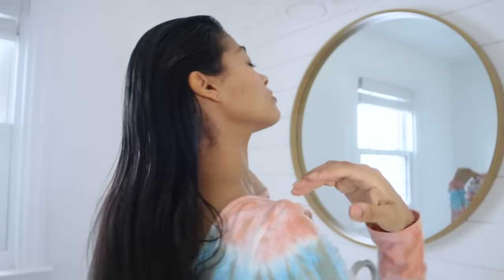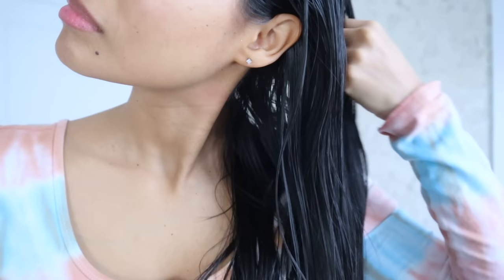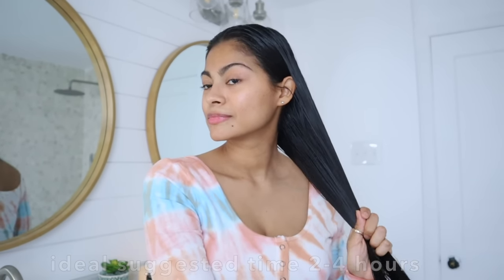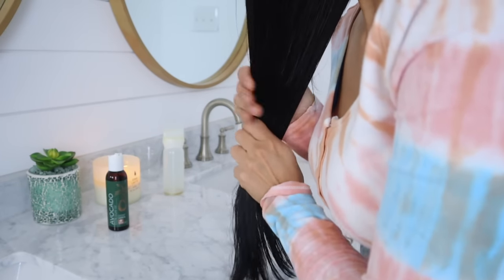This clogging and weakening of hair follicles leads to hair fall. So my advice is to avoid leaving oils overnight as much as you can. If you have to do it one day that is all right, but try your best not to do it often. Ideally, you should oil your roots for two to four hours maximum before washing your hair.